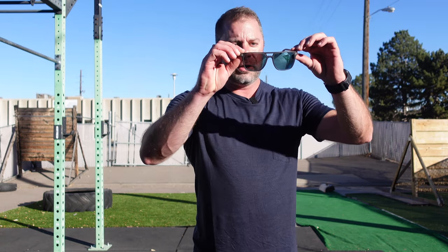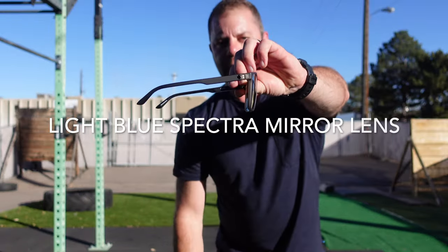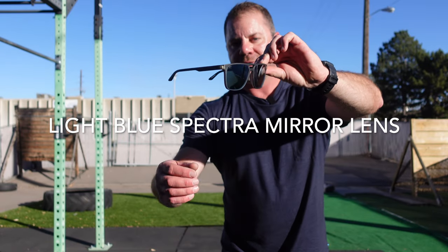They look really good. Good optics. Spy knows how to make good sunglasses. This is probably our 10th review working with Spy, and I really enjoy them. Give you another quick look at it — this is the blue mirrored lens, my favorite lens.